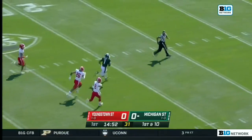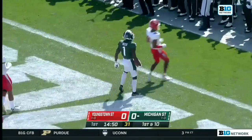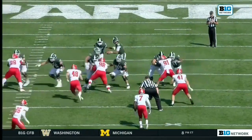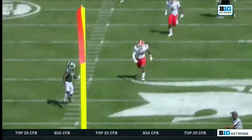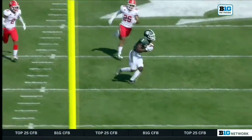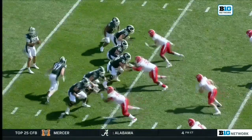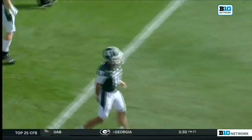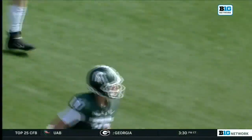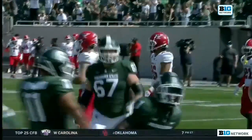Thorne. From the pistol formation, everyone on the defense, everyone in Spartan Stadium bit on Kenneth Walker being handed the football. The entire defense thought this handoff was going to happen because of the way things started last week. If there was any bugaboo from the performance of Peyton Thorne last week, missed a few of these deep play opportunities. Not so much on play number one — Jayden Reed to the house.